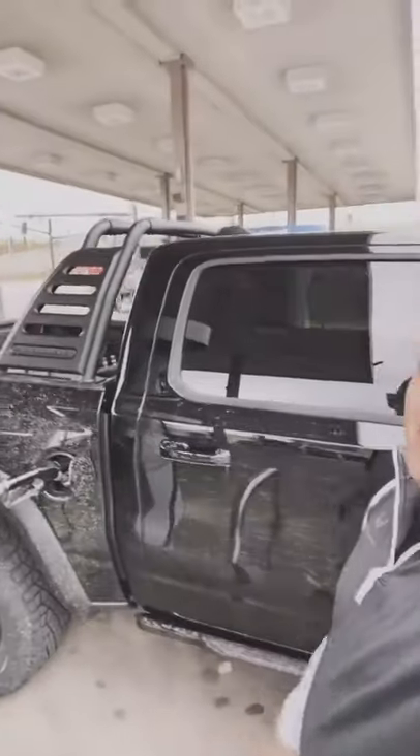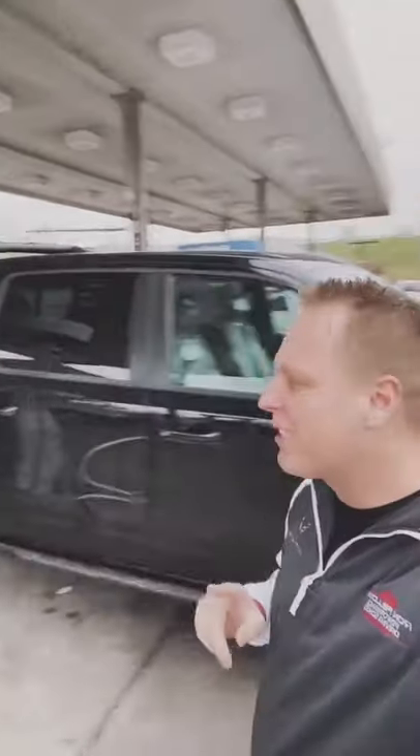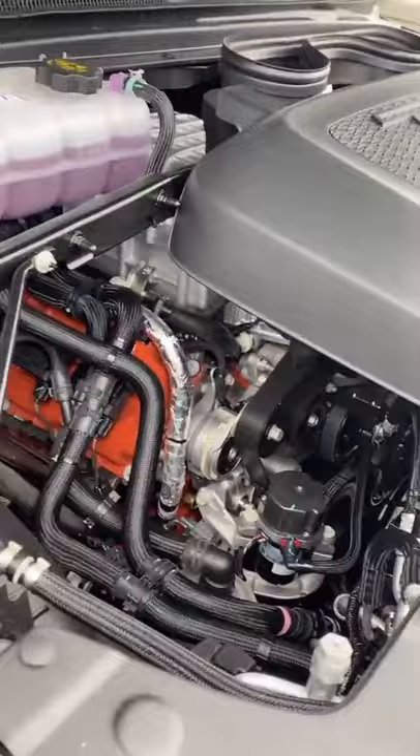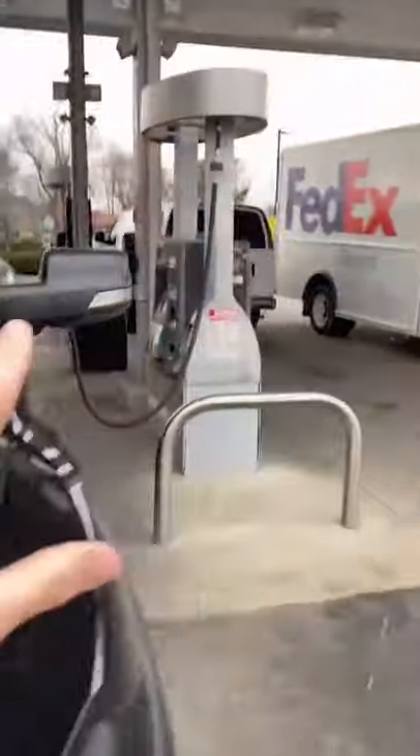We are filling up the T-Rex Street Speed 717, which is going to leave here to go back to Pennsylvania with a full tank of fuel. It has a massive 6.2 liter Hemi engine — 702 horsepower sitting underneath the hood. Absolutely amazing, but what does this thing take and how much do you think this costs gas-wise?